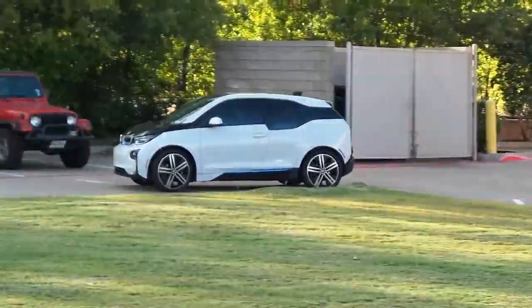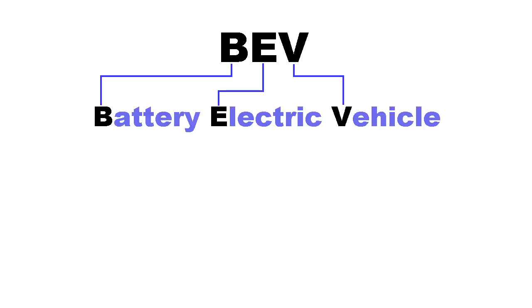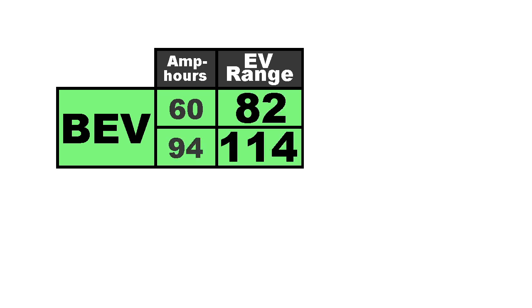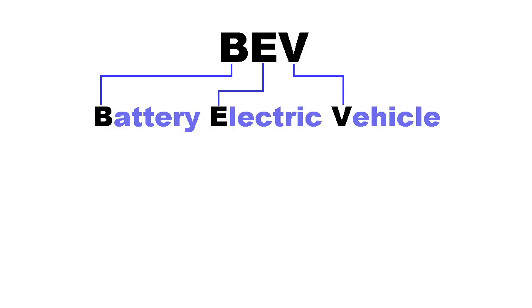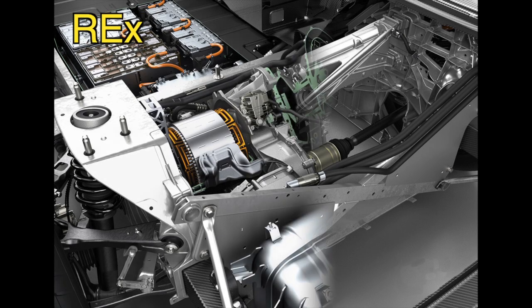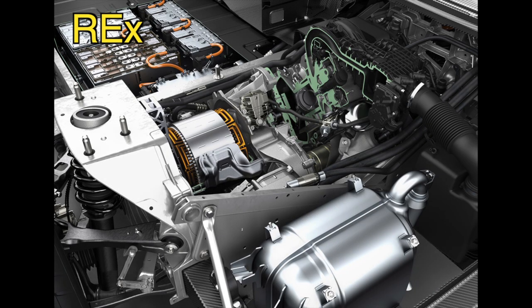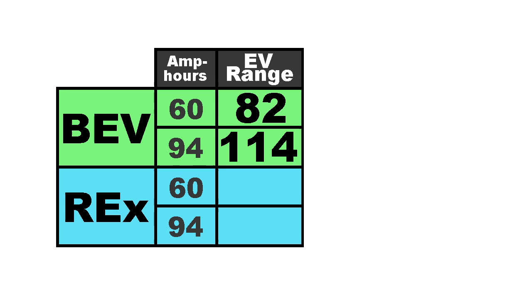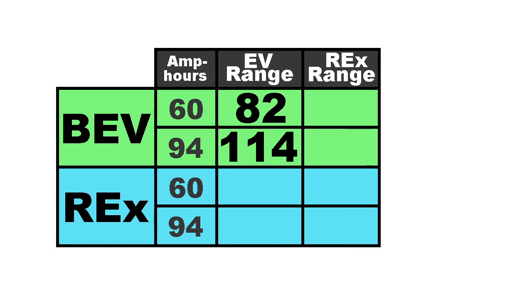The BMW i3 comes in several different configurations. The first two are called BEVs, which stands for battery electric vehicle — pure electric vehicles. It comes with two battery sizes: the 60 amp hour version rated at 82 miles, and the 94 amp hour version rated at 114 miles. Then there are also the REX versions, which stands for range extender. These have a small 2-cylinder motorcycle engine in the back for increased range. It's easy to identify a REX model because it will have a gas door on the front fender, where the BEV model will not.